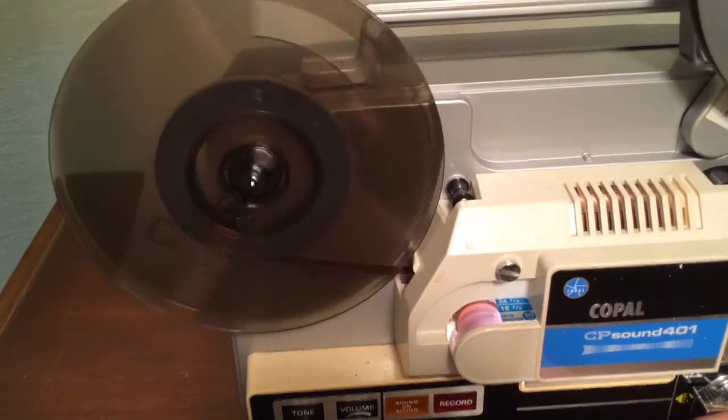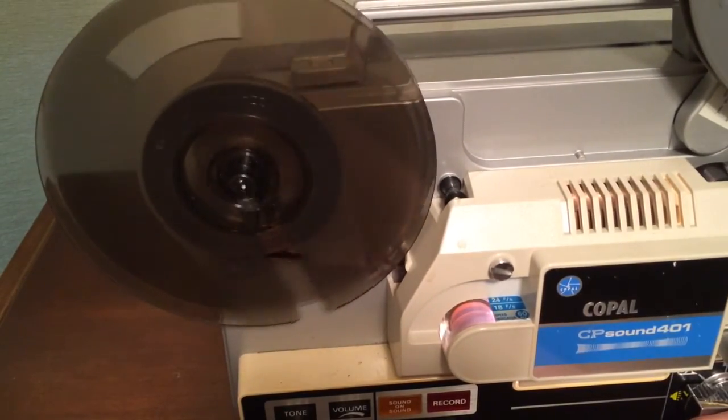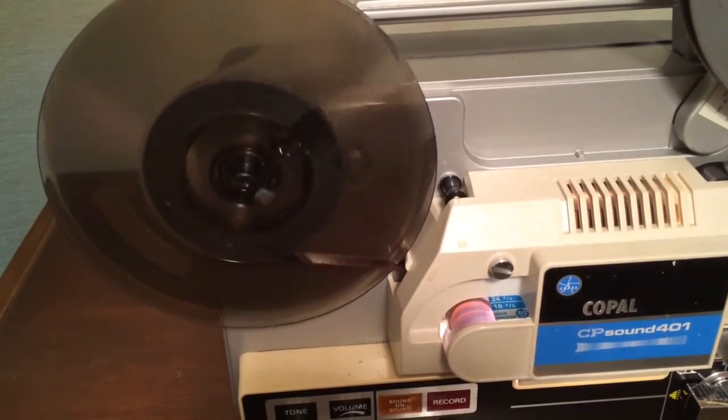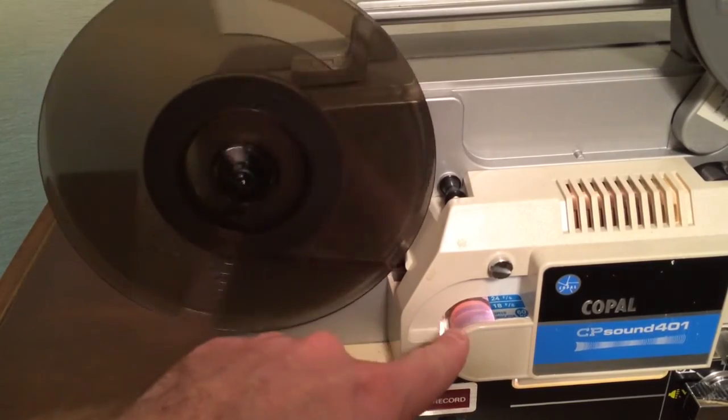We're going quite a bit faster than we should on this film. There's the real speed, based on the strobe adjustment right here on the front.